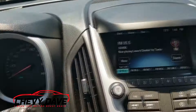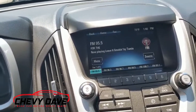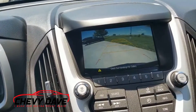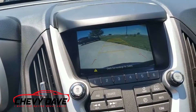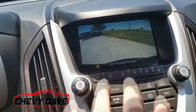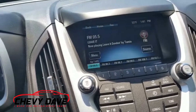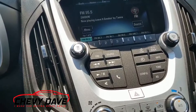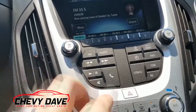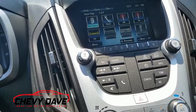Over here we have the Chevy MyLink radio system. Put it in reverse — it has a backup camera. What I like about this is the radio is up high in the dash. A lot of vehicles have the radio lower in the dash so it's harder to use because when you're using your mirrors it's too far to look down. The vehicle also has AM/FM and satellite XM radio.